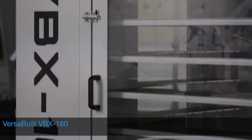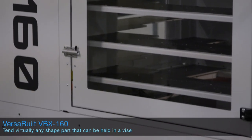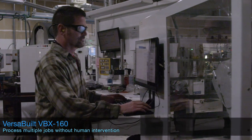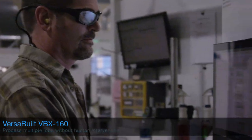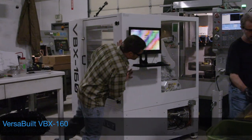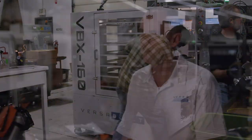VersaBuilt makes the VBX160 universal machine tender. My vision for the VBX160 is to create a system that the average CNC machine shop can bring in the door, put in front of a CNC machine, and within a day or two be robotically tending parts in and out of that CNC machine.